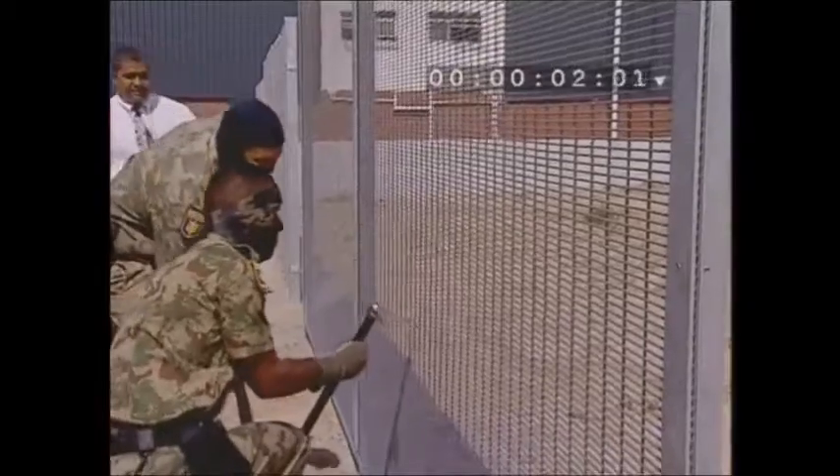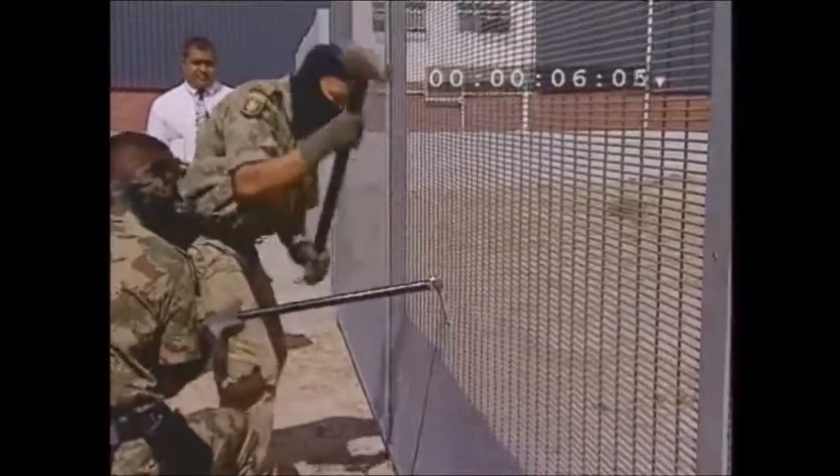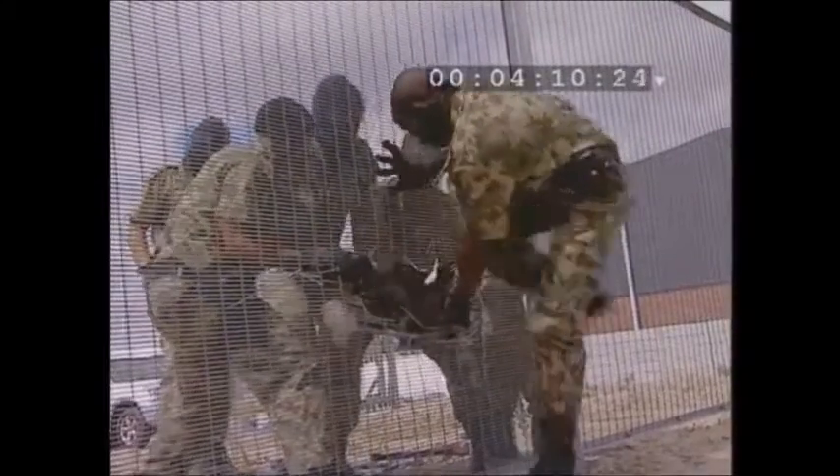Beta 358 single skin welded mesh. Inspired by the previous two successes, the assault team attacks with vigor. However, this mesh is proving more difficult. They are through in four minutes and 11 seconds.